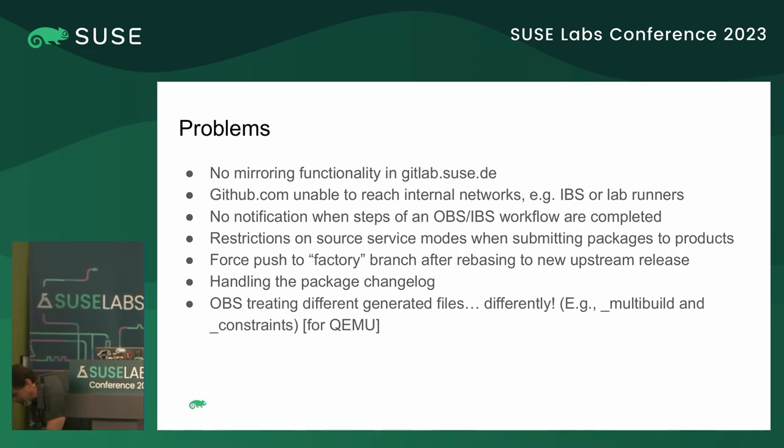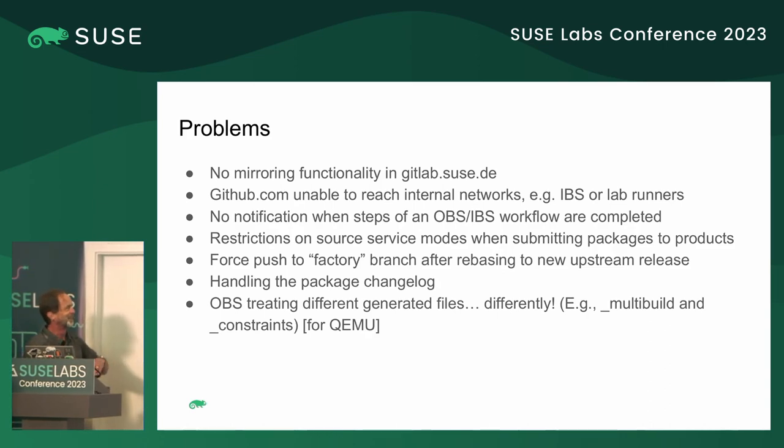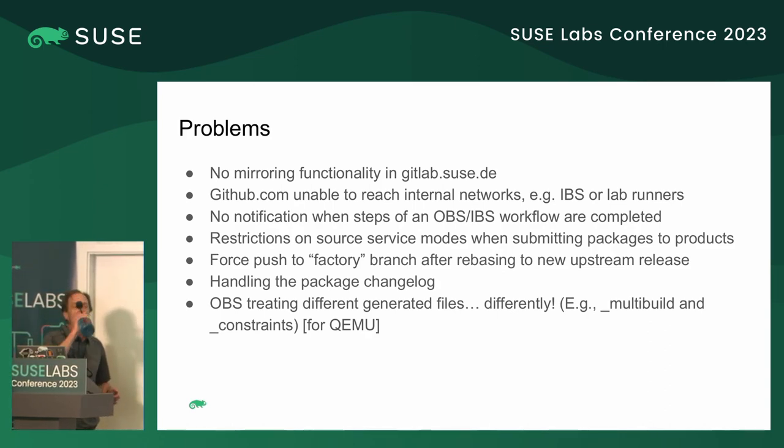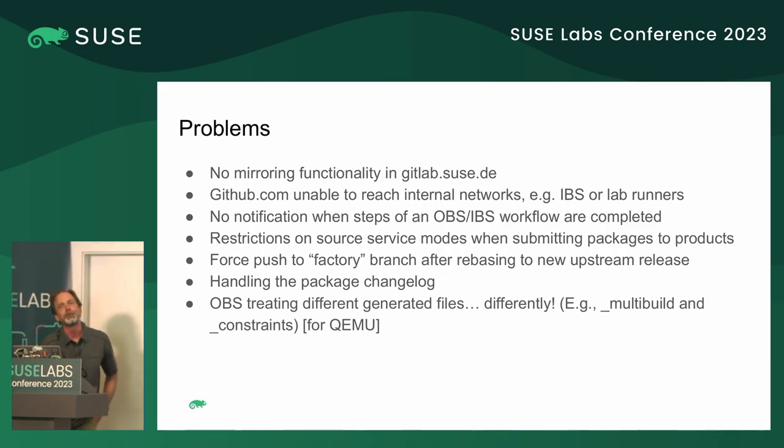We worked around this problem by some level of indirection. For example, we have a DEVEL project — a virtualization project in our case in OBS — where we submit to factory. So now we have a virtualization staging project where we allow source server-side runs. When everything's fine there, we can just go to the DEVEL project, do a manual run which should give us the same result as in staging, and then submit that without worrying about infringing on this restriction.